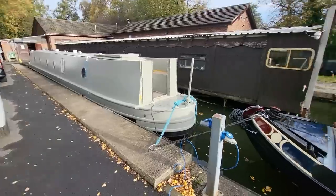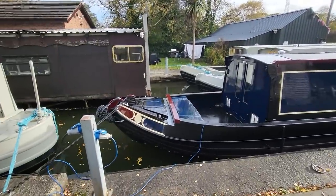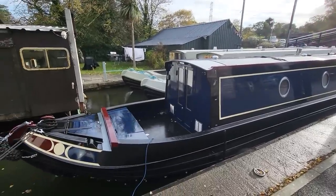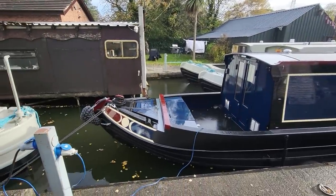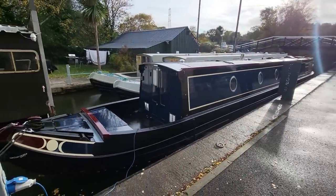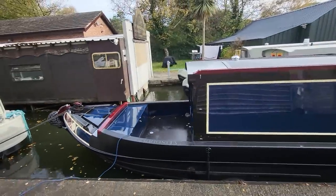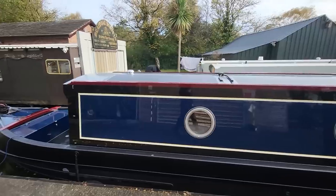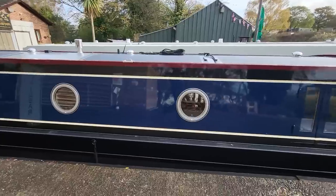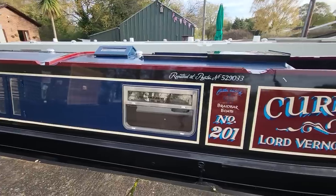Good morning, welcome to Take Two Edits — editing's overrated, we'll just leave it at that. Today is the day we hand over Braid Bar number 201. We'll just give it a final clean — she's looking stunning, a real nice blue color. It'll be a bit of a quick video because the customers are on the way.